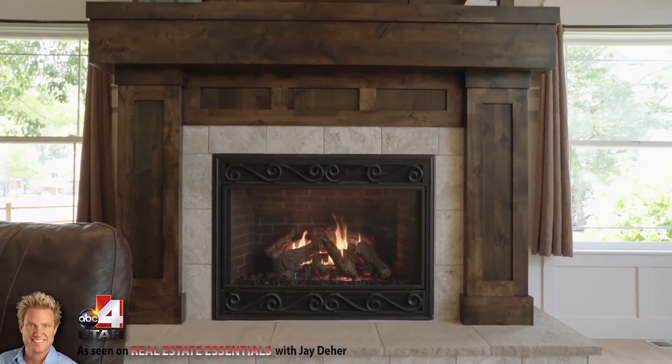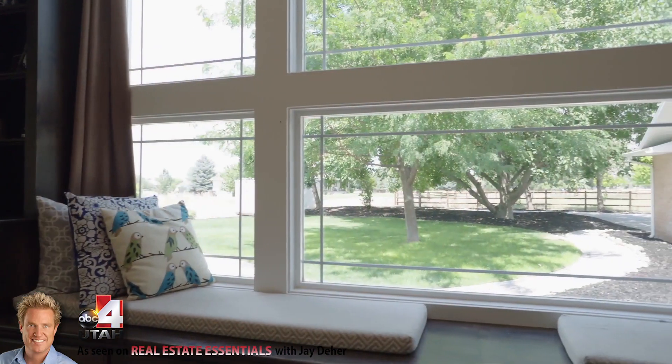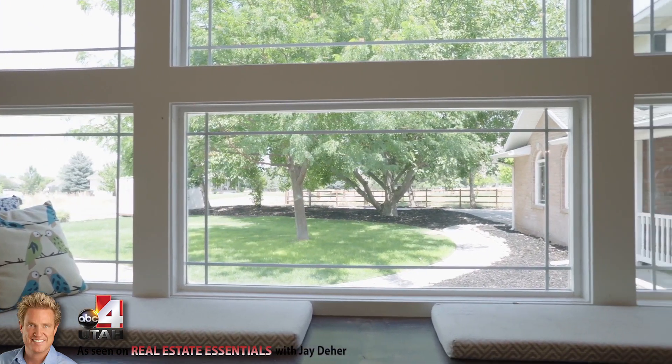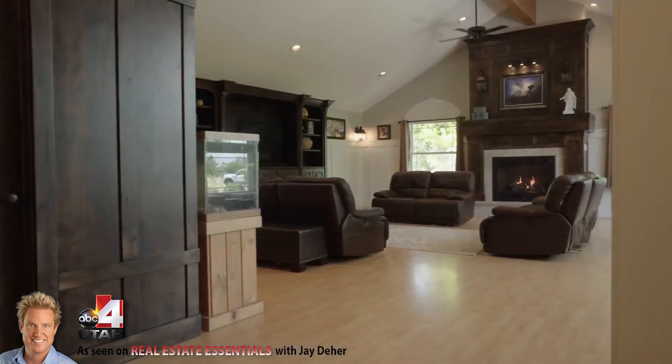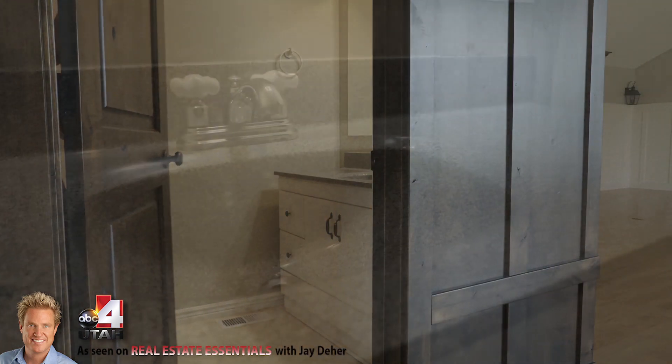This was an addition — a former owner of this house was an artist and they wanted that northern light to come in, so they built this extension onto it. This beautiful room right here, and then they decked it out with all this really nice furnishings and stuff.